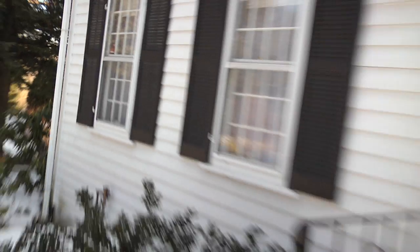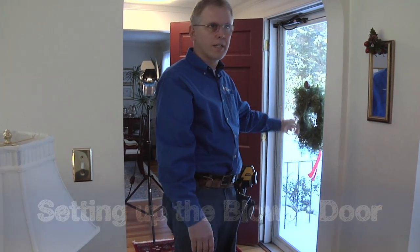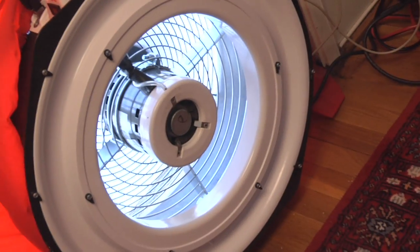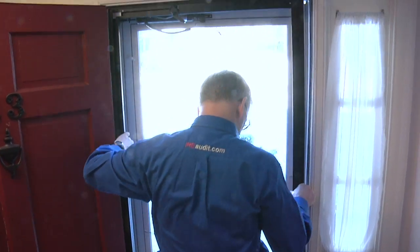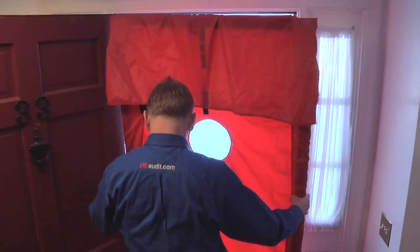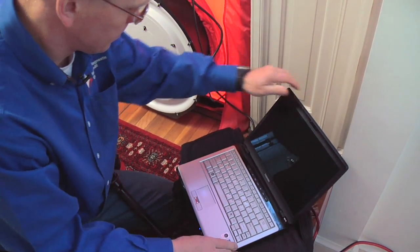Let's take a look around. So we're going to set up the blower door, and we usually try to find a central exterior door to the building so that we're drawing evenly from it. A blower door is essentially made up of a couple things: you've got a huge fan that will move about 6,000 cubic feet of air per minute, an adjustable frame that fits into most front doors, and a canvas shroud to create the seal. The main part is the manometer to show us the pressure difference in the building, and then we hook up a computer to capture the data and do graphs and calculations.